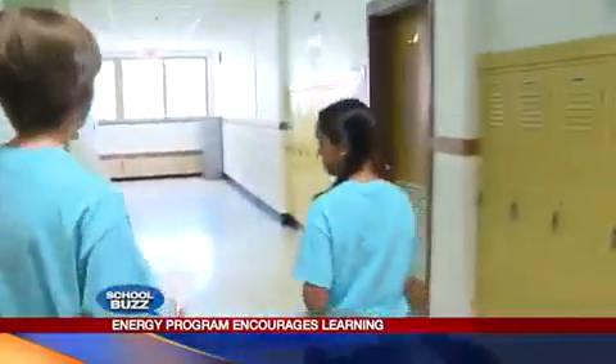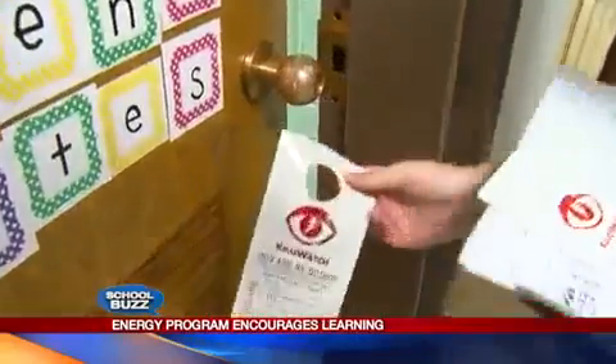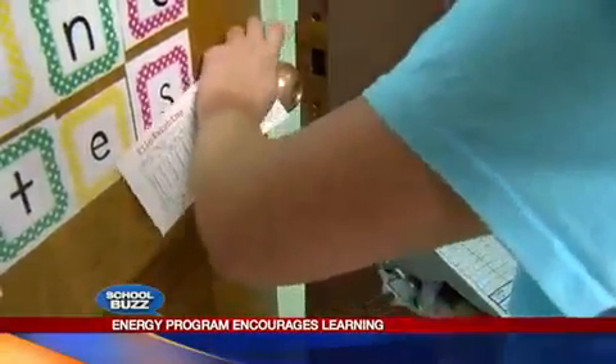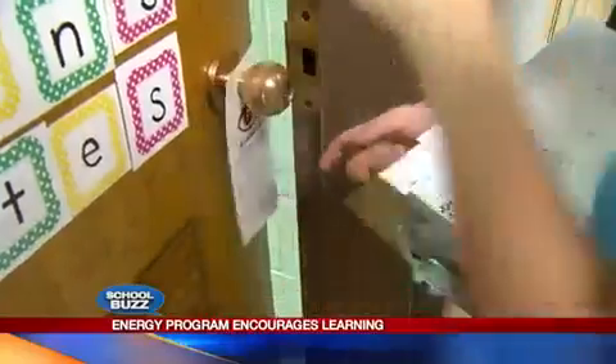We are seeing some decrease in energy use in our buildings, as well as the students really getting excited about this. And on the last day of the month, students even get to help with meter readings to measure just how efficient the program is.